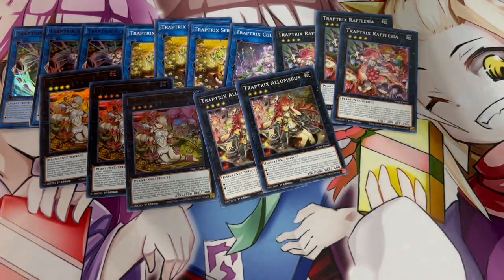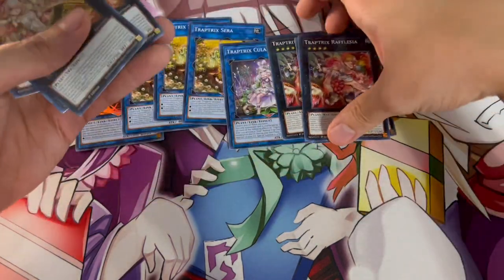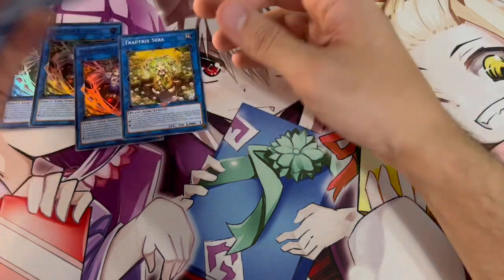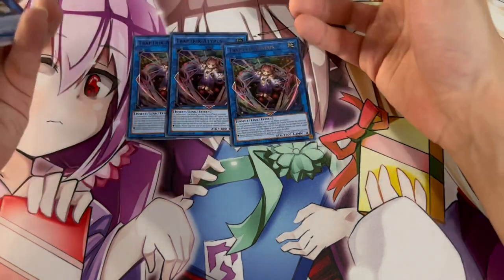So that's it for the 15-card extra deck. This is all you really need — it's what the structure decks give you and it's really powerful, low-key. Yes, you're missing out on some Link monsters, but these in general are pretty strong. So yeah, I'm really happy — this extra deck is insane. Let's move on to the side deck, and you guys are going to see how good the side deck is.